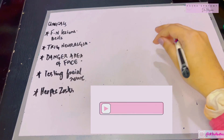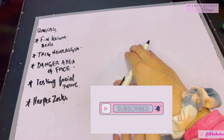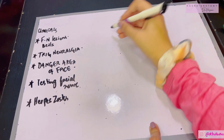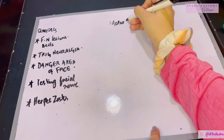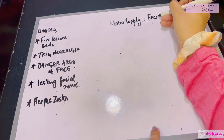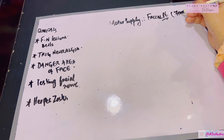Assalamu alaikum, this is Dr. Hasna with Hasna's Anatomy, back with another video about your face. Today we're going to be discussing the clinicals of your face. Before I get started, let me give you a general rule: the major motor supply of your face, supplying all the muscles of facial expression, comes from the facial nerve, also known as the seventh cranial nerve.